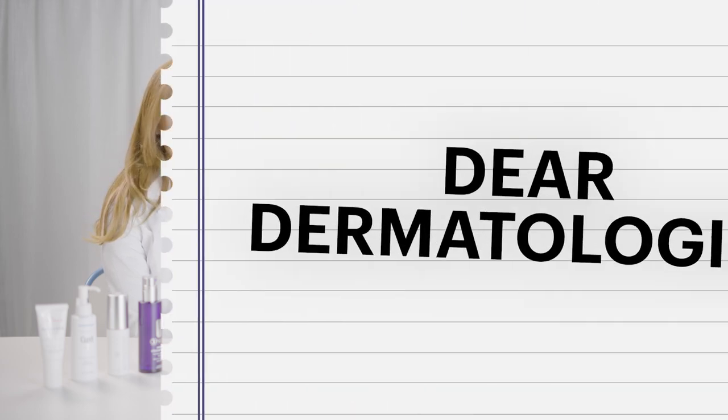Hi, I'm Phoebe McDowell, Acting Beauty Director at Sunday Times Style, and I'm joined today by consultant dermatologist Dr Emma Wedgworth, and we are talking about menopausal skin.